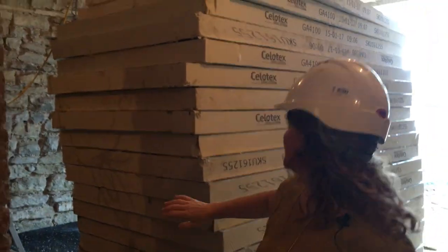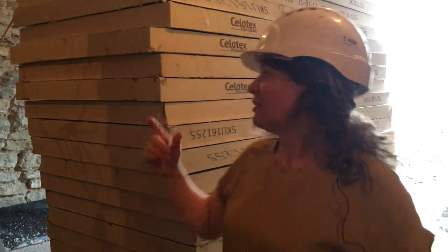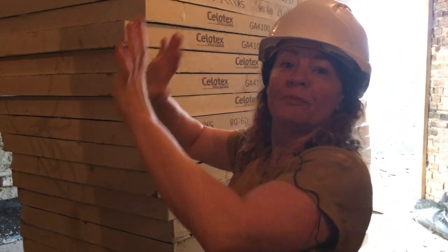If you thought access for soil was bad, come and see this — we're also doing underfloor heating, and this is the insulation for it. Soil is kind of alright, just a scheduling hassle, but this is a physical hassle. How did they even get these boards down here?